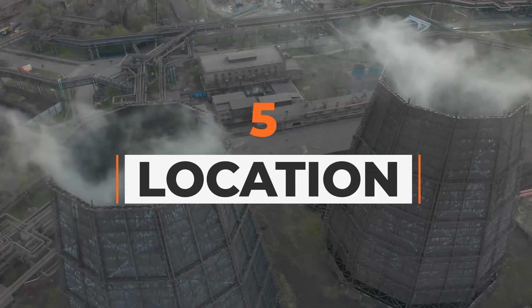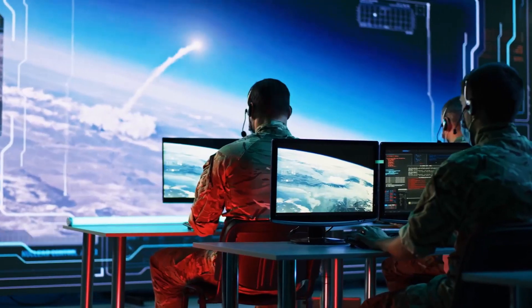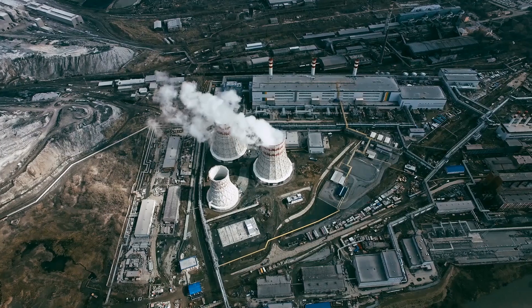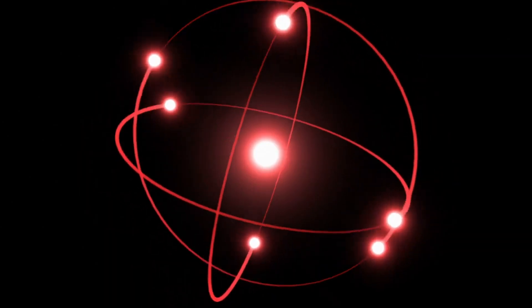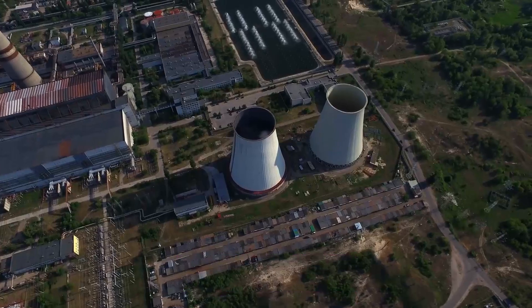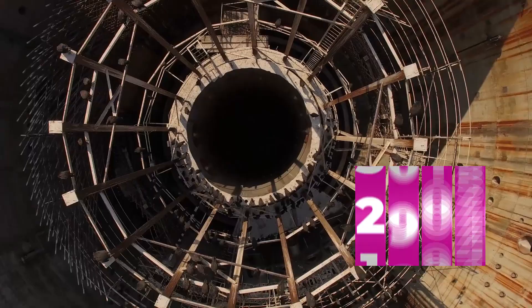5. Location. TerraPower's plant site selection was influenced by geological and technical considerations like seismic and soil conditions, as well as by the approval of the local populace. After deliberations, Kemmerer, Wyoming was selected as the site for TerraPower's first demonstration reactor. TerraPower, whose goal is to revolutionize designs for nuclear reactors, plans for the plant to be constructed in the coal town by 2028.